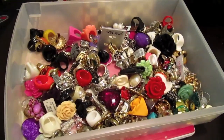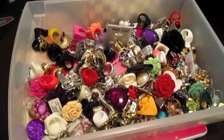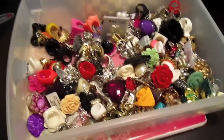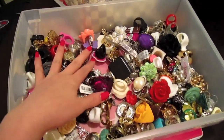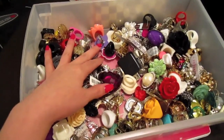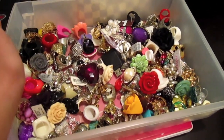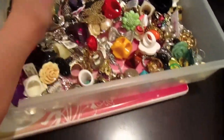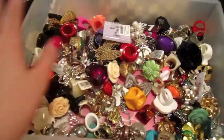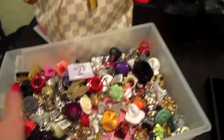Hey guys, it's Vanessa from necessarymakeup.com and today I wanted to do a video on a ring holder that I got. As you can see, I have tons of rings — I absolutely love accessories — so I was having trouble when I'm getting ready trying to find which ring because they're kind of all scattered and things like that.